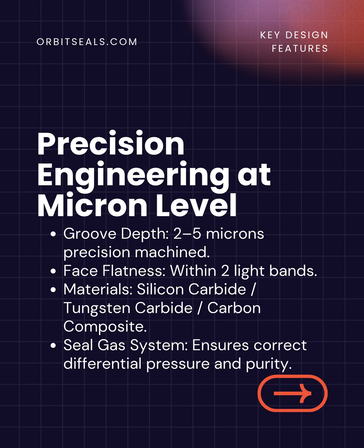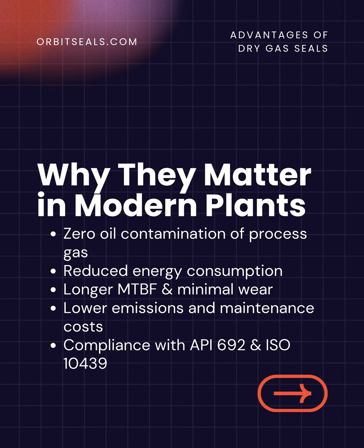Dry gas seal is a masterpiece of precision engineering. Groove depths are machined to within 2 to 5 microns. Seal faces maintain flatness within two light bands. Materials like silicon carbide, tungsten carbide, and carbon composites ensure durability under extreme pressure and temperature conditions.